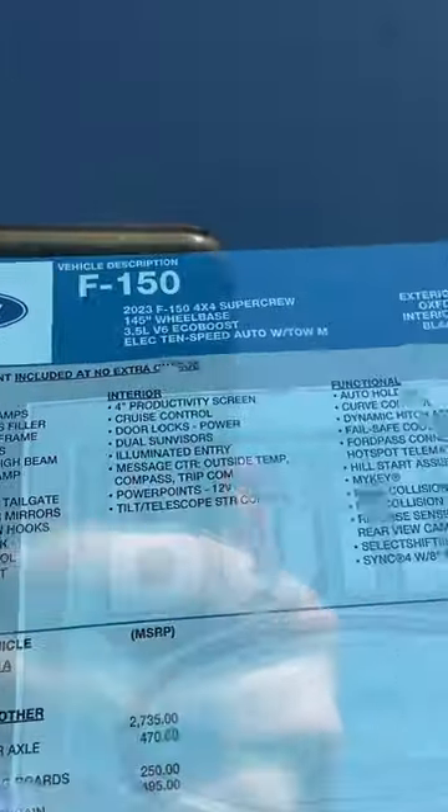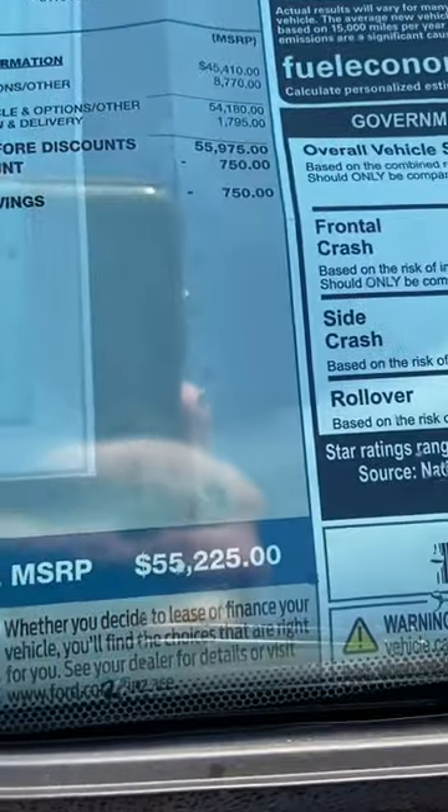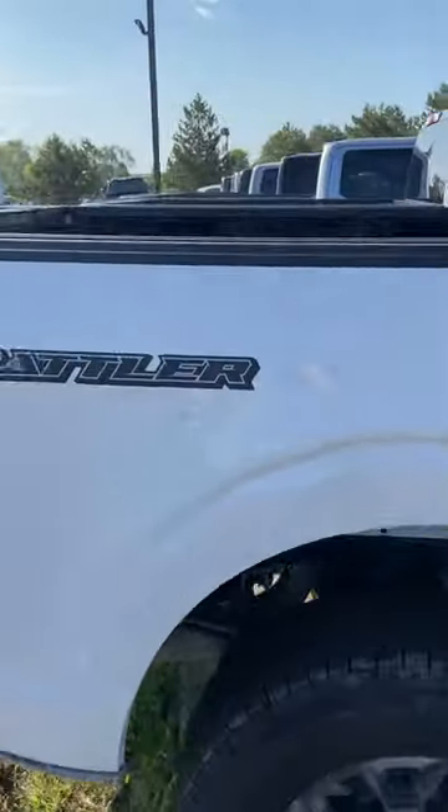It does have the 3.5-liter EcoBoost. You can see the pricing is around $55,000. You get the base dash — if someone's looking for a low-cost truck, this is not a bad solution.